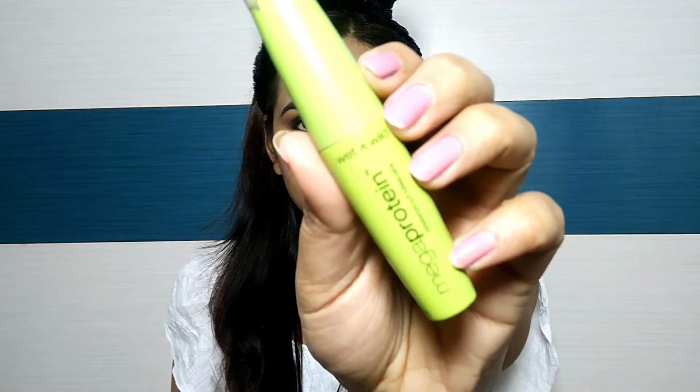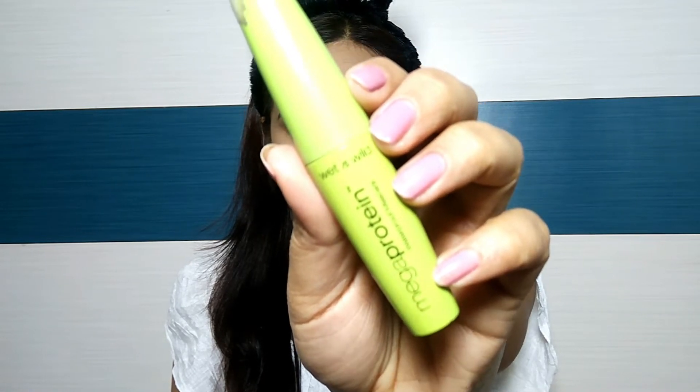Now, I will use Wet n' Wild Mega Protein mascara. Since I have not applied any fake lashes, I have applied the mascara on both the upper lash line and lower lash line.